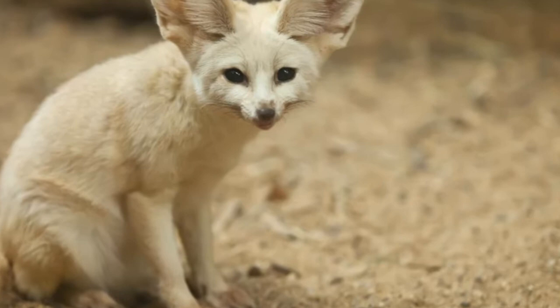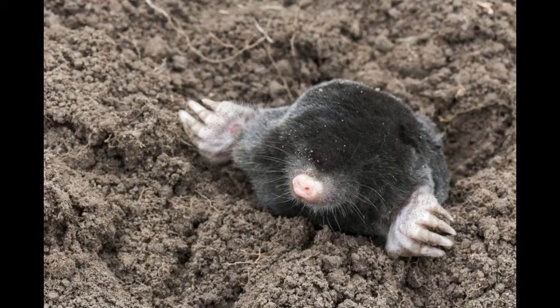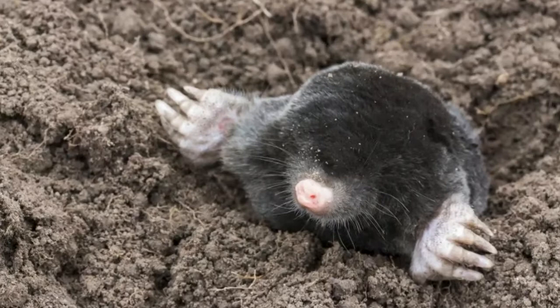Unlike red foxes, a fennec fox digs its burrow under sheltered and stable sand dunes. They are native to the Sahara of North Africa and are a comparatively small species of foxes. They are known to show a typical neighborly behavior by adjoining their dens with those of other foxes, and thus coexist in harmony. Quick fact: fennec foxes are domesticated as exotic pets in some parts of the world and are quite expensive, as they are removed as kits from their mother and hand-reared.